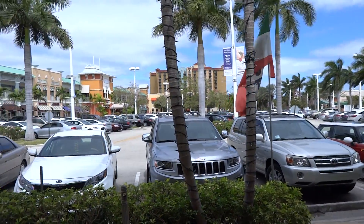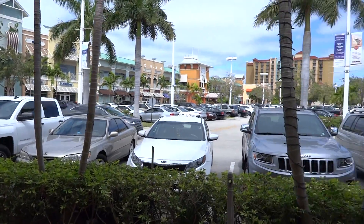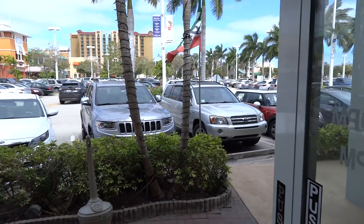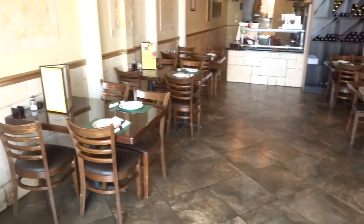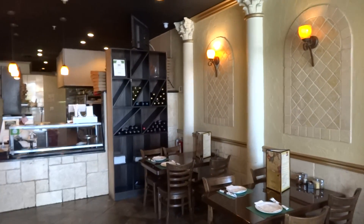Hello, I'm showing a very nice Italian restaurant located in one of the best shopping centers in Florida, two minutes from La Isola Beach. We have here eight tables with eight chairs. It's a very nice space.